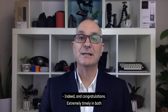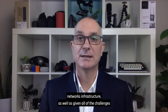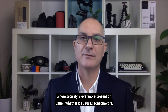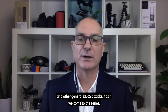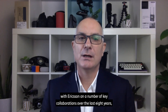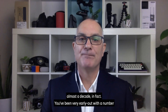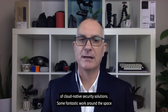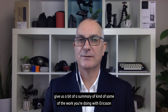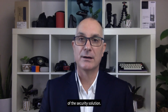Congratulations — extremely timely given both the deployments and rollout of 5G packet core infrastructure and networks, as well as all the challenges around 2020 and so many of us working remotely, working mobile, where security is ever more present an issue, whether it's viruses, ransomware, or general DDoS attacks. Yasir, welcome to the series. I understand you've been working with Ericsson on a number of key collaborations over the last eight years, almost a decade. You've been very early out with cloud-native security solutions and fantastic work around carriers and service providers. I wonder if you could give us a summary of the work you're doing with Ericsson Digital and particularly around this security solution.